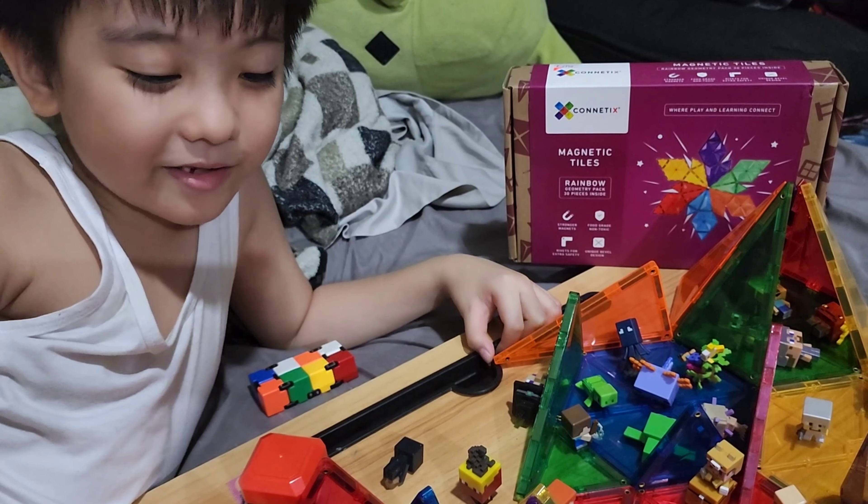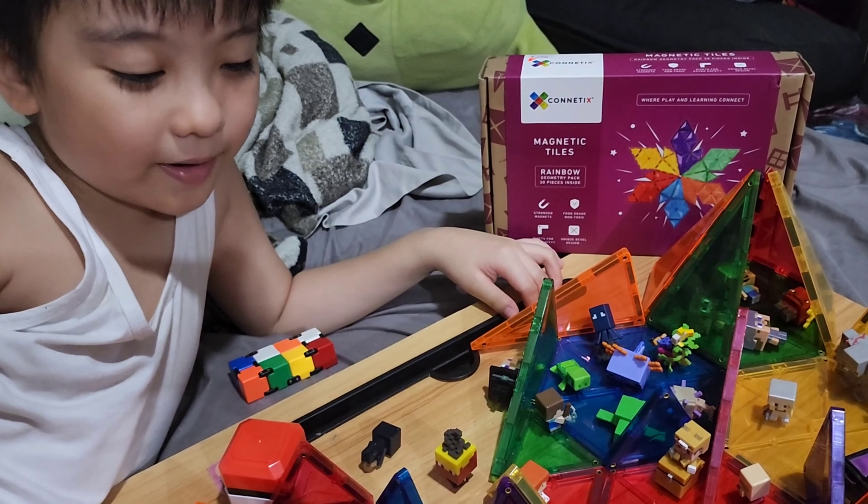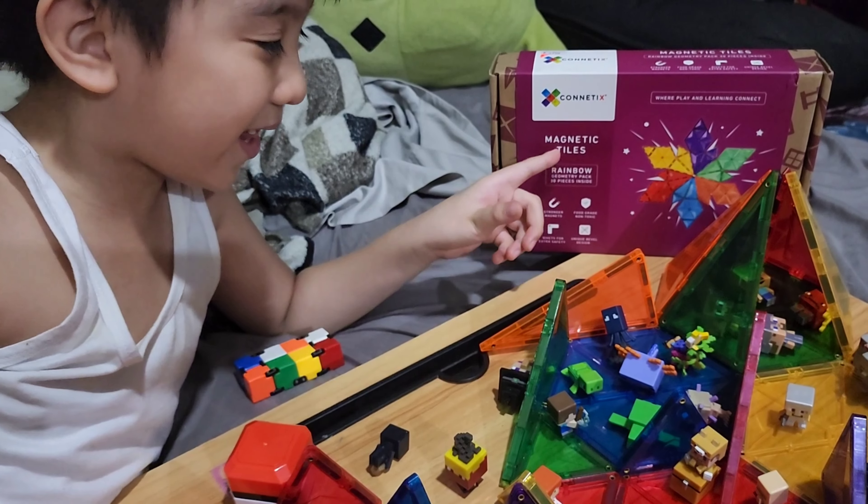Hi, I'm Tara, Dr. Toyo, and today I will show you my Minecraft Museum. It is made by Kinetics Magnetic Tiles.